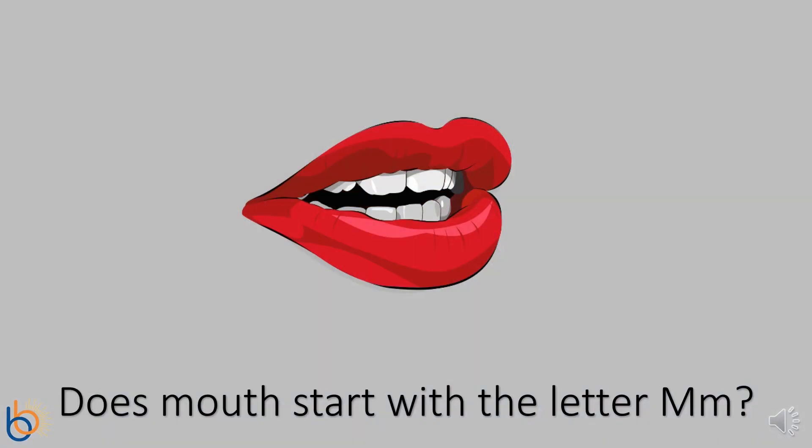Our last picture is a mouth. Do you think the word mouth starts with the letter M? Yes, it does! Wow! You did amazing at naming pictures that start with the letter M. Great job!